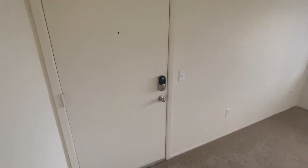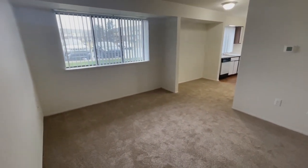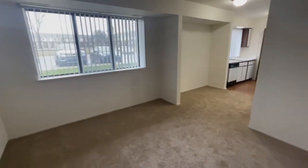As soon as you enter into the apartment you do enter into the living room. This is on the first floor so it does have a garden view window.